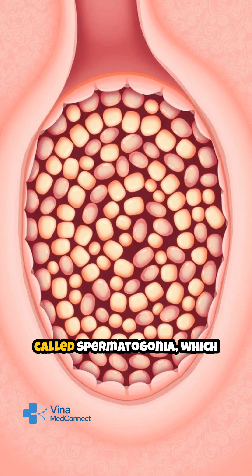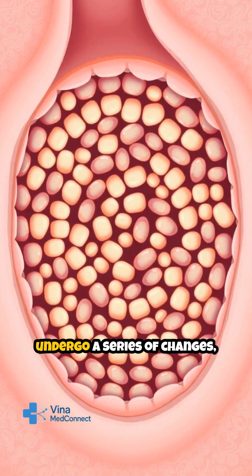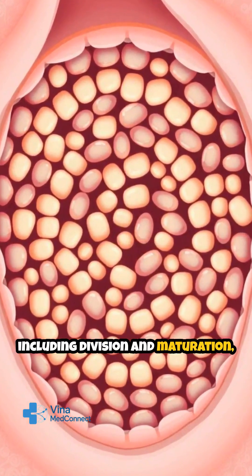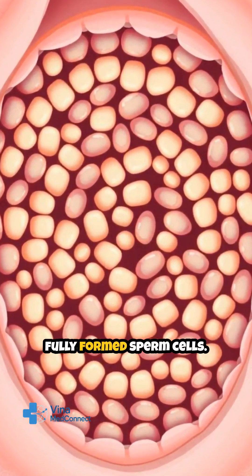It starts with special cells called spermatogonia, which undergo a series of changes, including division and maturation, to eventually become fully formed sperm cells.